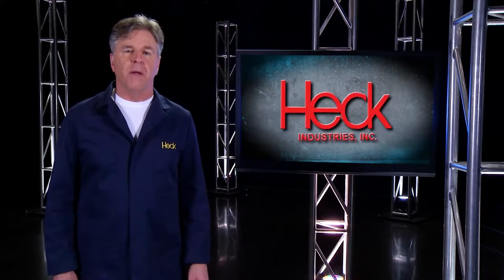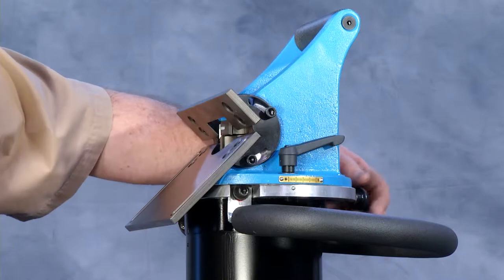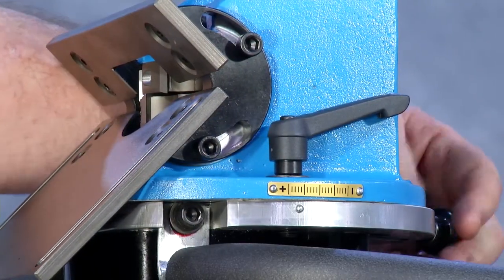Setting your bevel depth is done by loosening the quick release handle on the side of the tool and then turning the micro adjust knob on top to expose more or less of the cutter.